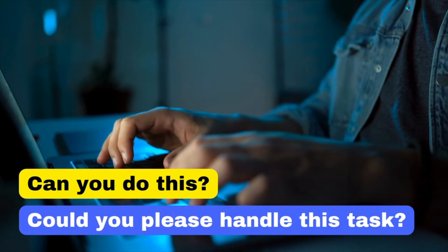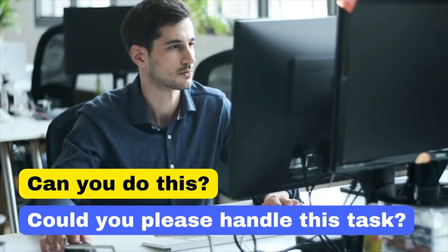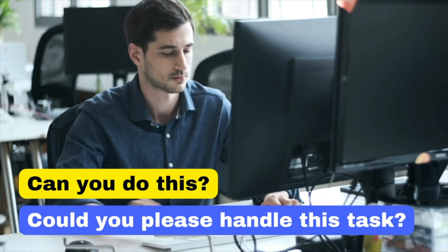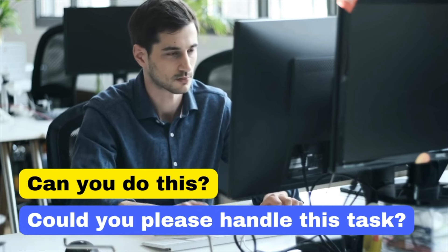In a business environment, it's important to be polite and respectful when making requests. The phrase 'Could you please handle this task?' is more courteous and professional. Using 'please' adds politeness, and 'handle this task' sounds more formal than 'do this.' Could you please handle this task?